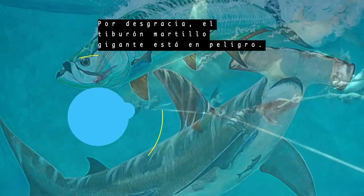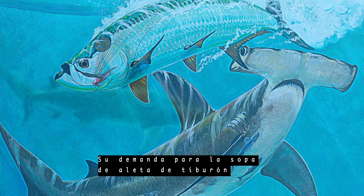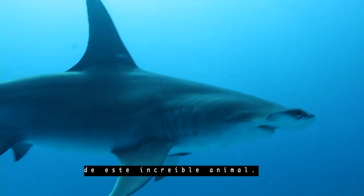Unfortunately, the great hammerhead is endangered. Bycatch and the demand for shark fin soup has greatly reduced the population of this incredible animal.